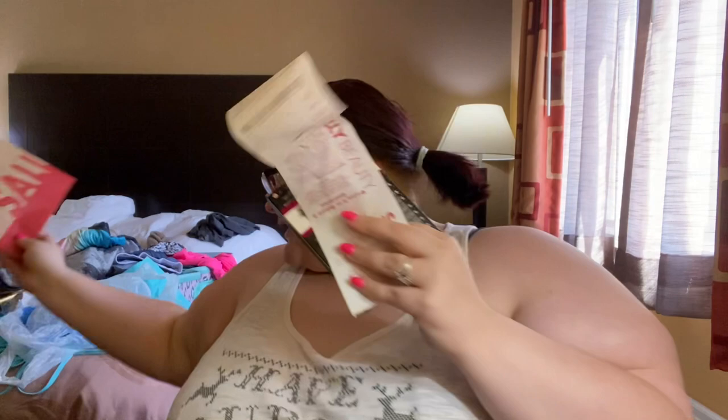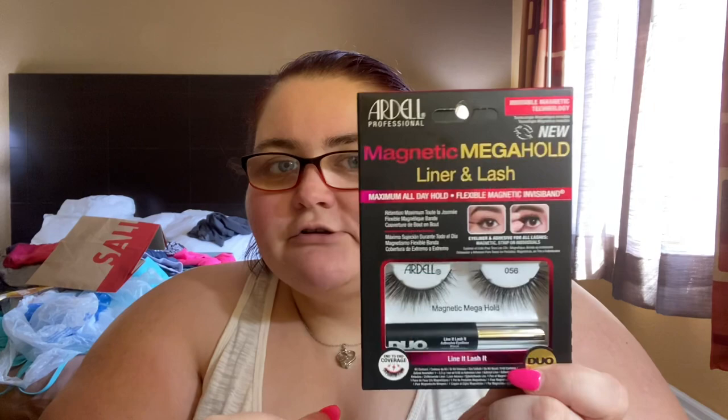So for Sally Beauty, I only got one thing, and that is the Magnet Mega Hold Liner and Lash. I wanted to try doing eyelashes, so I'm going to try to do it with the Magnet one. So I got those, and that was $16.99 — $16.69 — and then we paid $17.61.